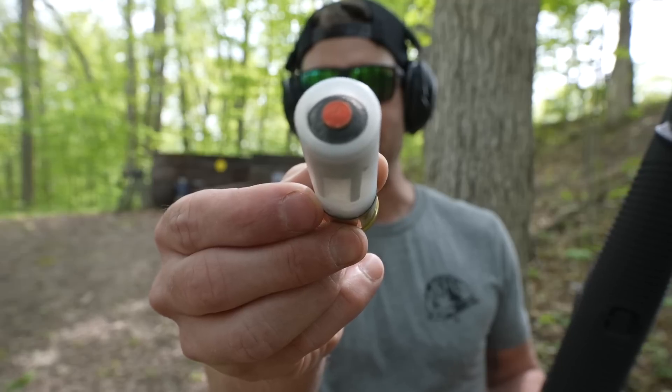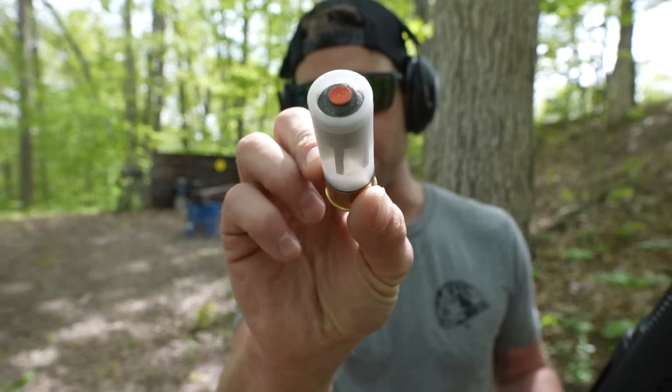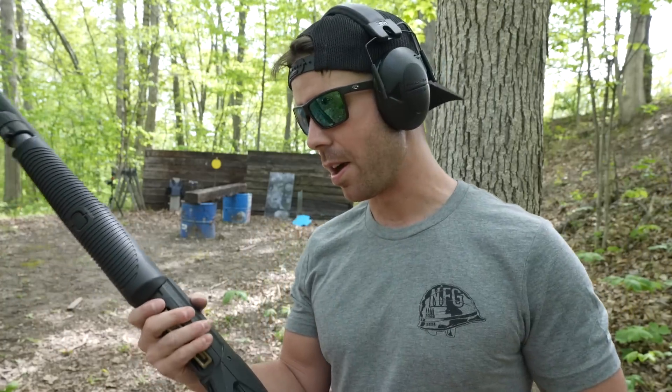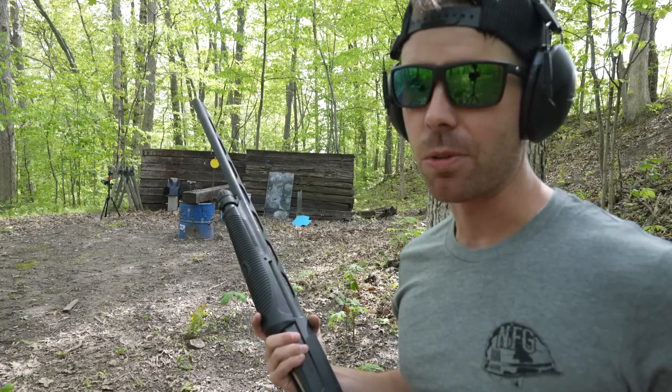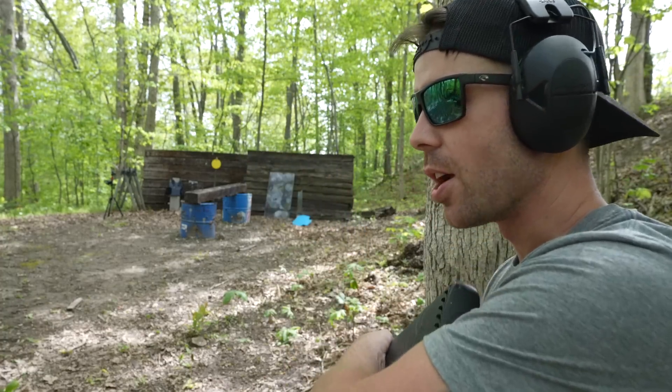Let's try one of our homemade incendiary 12 gauge shotgun slugs. Obviously this is not going to get through it — not even close. But these incendiary slugs are awesome and this sledgehammer is the perfect target. Basically, this is a hollow point shotgun slug filled with Tannerite and capped off with a .22 blank. When it hits the target it detonates the rimfire .22, which then detonates the Tannerite inside the slug — basically making it an exploding shotgun round. It's definitely not going to get through, but we might get a little flash. That's a tiny target for a shotgun.